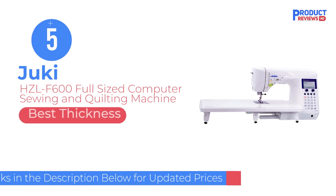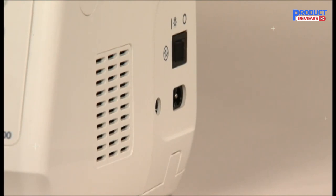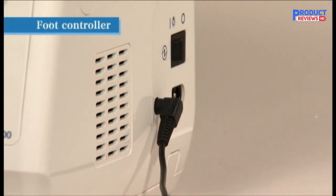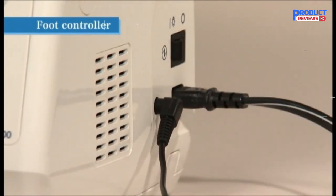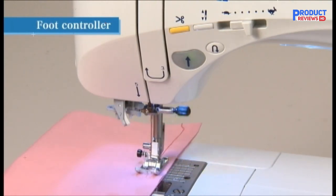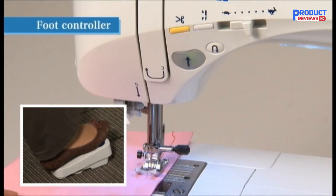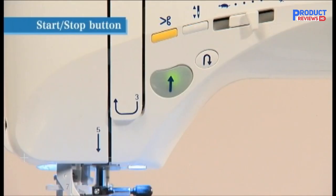Our recommendation number 5: the Juki HZL-F600 Full-Sized Computer Sewing and Quilting Machine. If you're going to splurge on a sewing machine, the Juki HZL-F600 is worth the extra cost. This computerized model is extremely versatile and can be used for sewing, quilting, and more. It comes with an extension table as well as 12 presser feet. It features 225 stitches, 16 buttonholes, and 4 fonts, plus a memory function to save up to 70 patterns. It also offers manual and automatic tension settings, and you have the option to drop the feed dogs for free motion quilting or sewing. Another bonus is quick access to 10 of the most popular sewing patterns, including the applique stitch and blanket stitch.